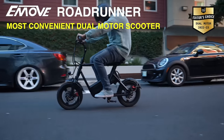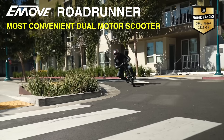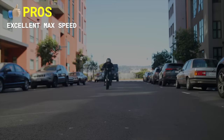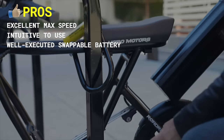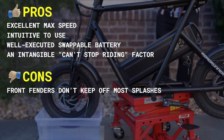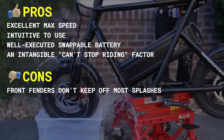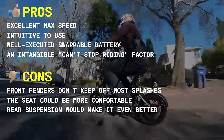If convenience and speed are what you need from a dual-motor electric scooter, look no further than the eMove Roadrunner. Pros include excellent max speed, intuitive to use, well-executed swappable battery, and an intangible can't-stop-riding factor. Cons include fenders don't keep off most splashes, the seat could be more comfortable, and rear suspension would make it even better.